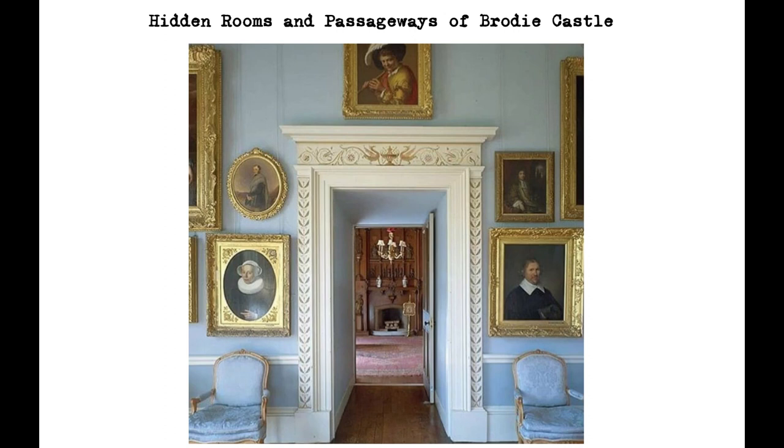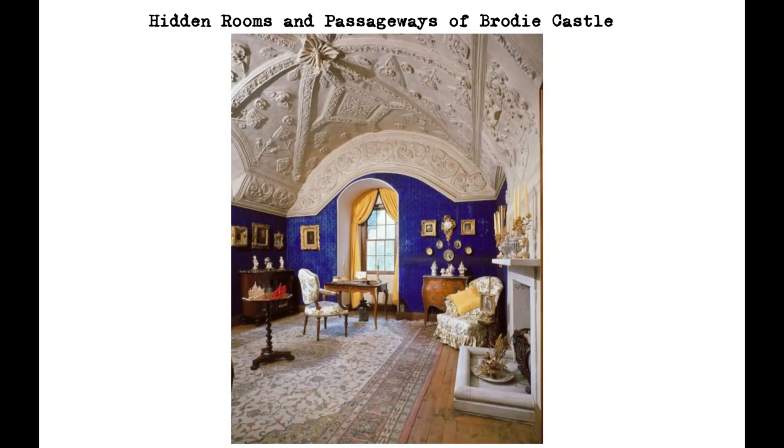Another hidden room at Brodie Castle is the Laird's Lug, which is a small space located in the wall of the Great Hall. The Laird's Lug was used by the Laird of Brodie to eavesdrop on his guests, and was connected to the hall by a small hole in the wall. The Laird would sit in the lug and listen in on conversations, while remaining hidden from view.